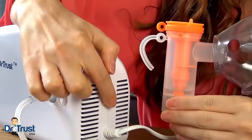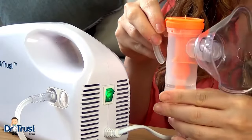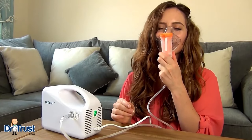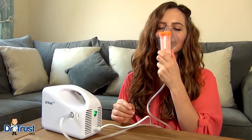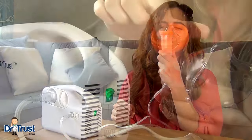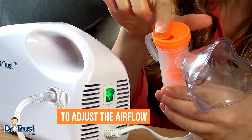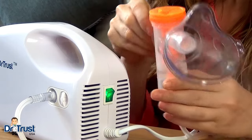Turn on the compressor and hold the medicine chamber in an upright position. Take slow, deep breaths in through your mouth — or nose and mouth if using the mask — so that the medicine goes deep into your lungs. Use the flow adjuster at the top of the medicine chamber to adjust the airflow as required and continue until all the medicine is gone.